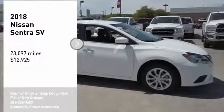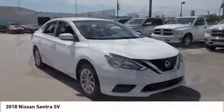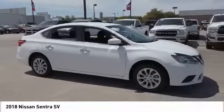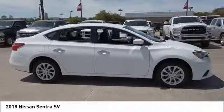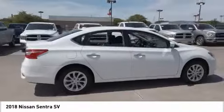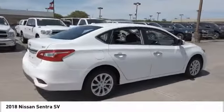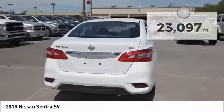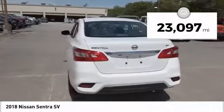Looking for the right vehicle? Check out the 2018 Sentra. With its spacious and versatile interior and stellar fuel efficiency, the Nissan Sentra is the obvious choice for anyone who wants to enjoy a stylish and comfortable ride and is priced below $15,000. This vehicle has less than 25,000 miles.